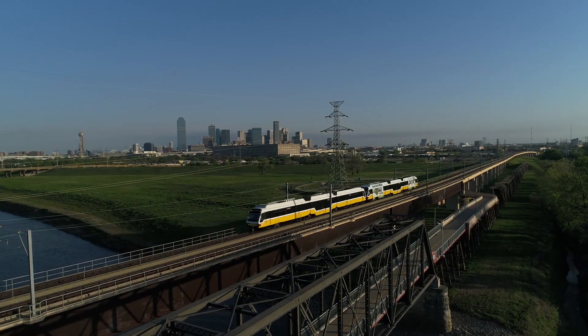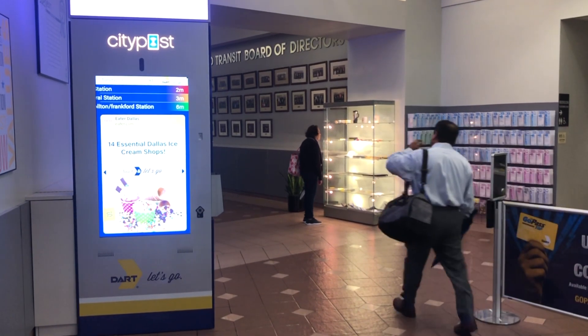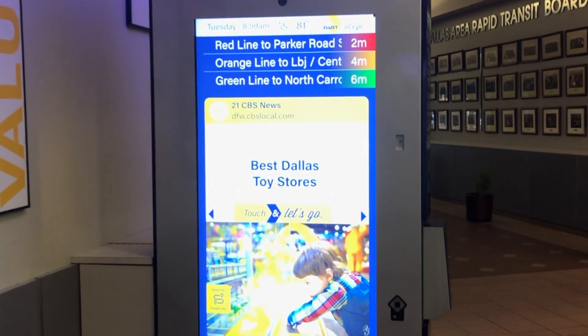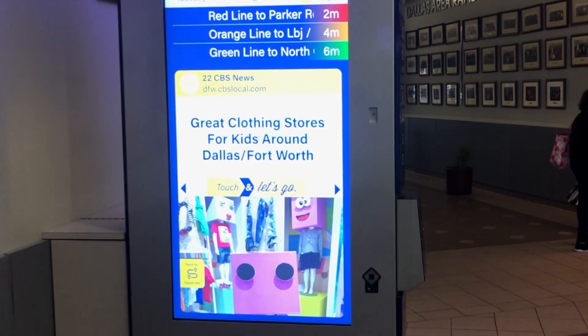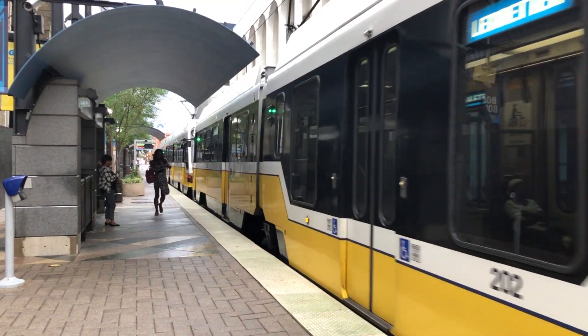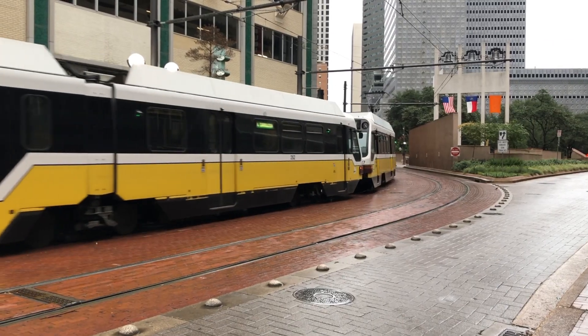The transit system in the Dallas Metroplex area is one of the largest in the United States. It has over 200,000 riders a day and over 93 miles of tracks. We're deploying upwards of 300 kiosks across the entire system, and one of the primary objectives of the system is to provide ubiquitous security at the stations as well as integration with their ticketing systems and a full-featured system for